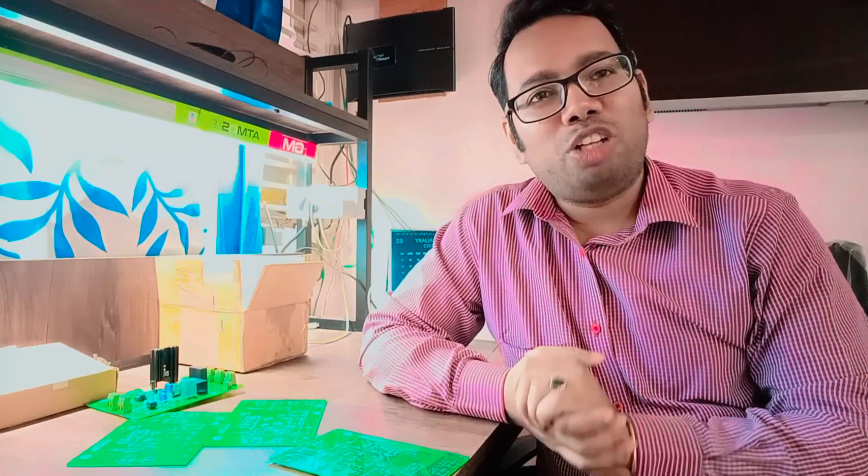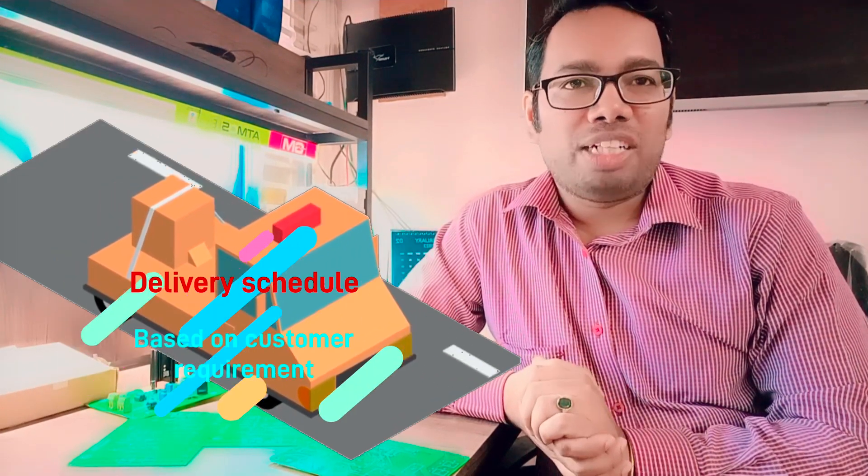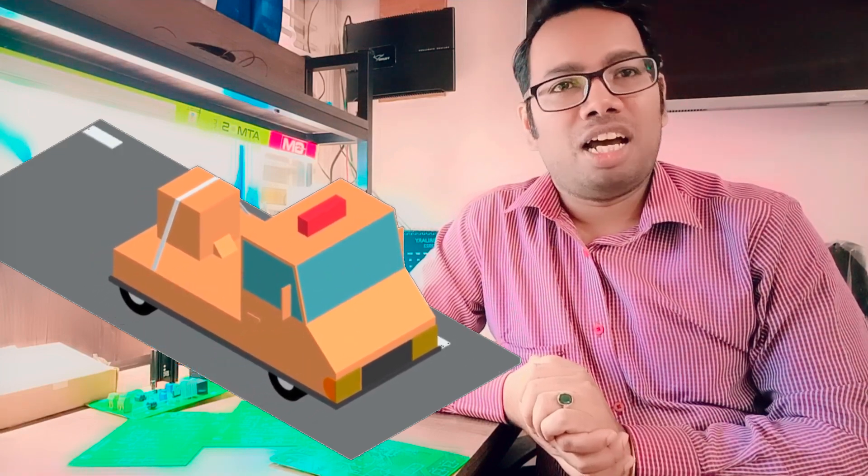Based on the customer requirement, they can offer component procurement and machine-based assembly on the PCBs. They can deliver single-sided boards in 24 hours and double-sided boards in 48 hours with free delivery.